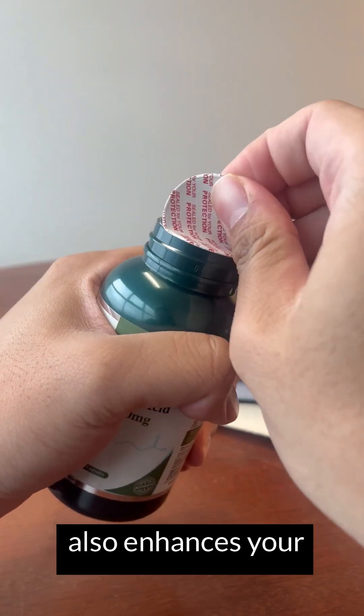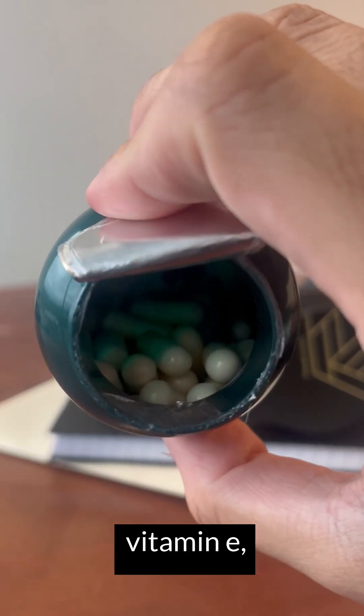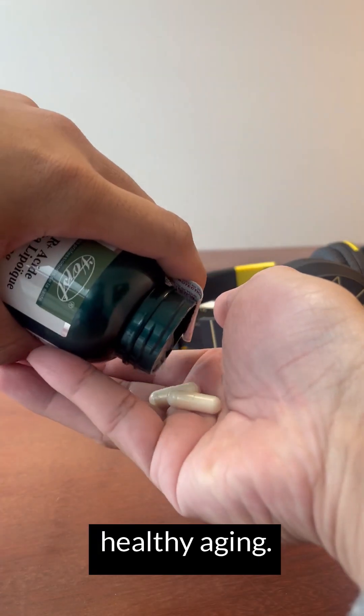This supplement also enhances your body's ability to regenerate antioxidants like vitamin C and vitamin E, providing comprehensive protection against free radical damage and promoting healthy aging.